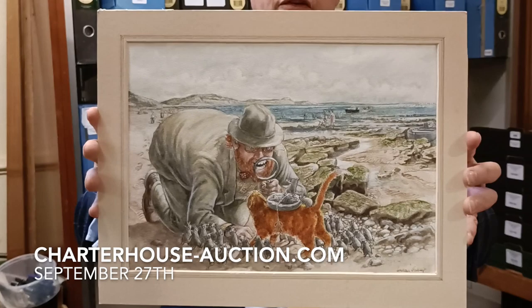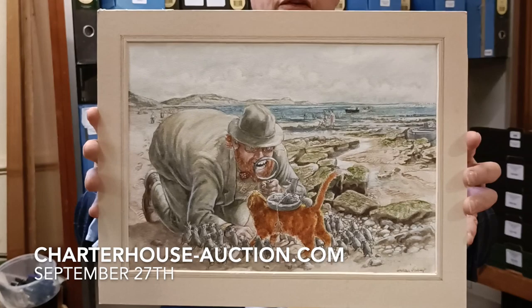Absolutely wonderful. The value on this one is around about £200 to £300. The whole collection is all being sold without reserve to the highest bidder on the day, and all the proceeds of sale are going to Save the Children. So a wonderful, wonderful story and wonderful, wonderful pictures.